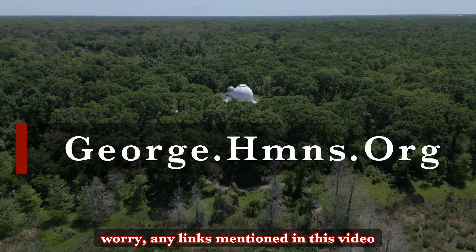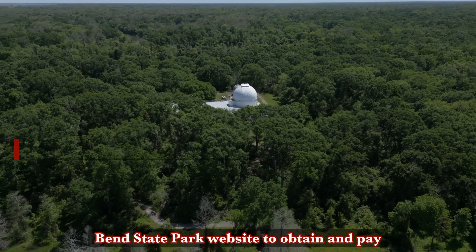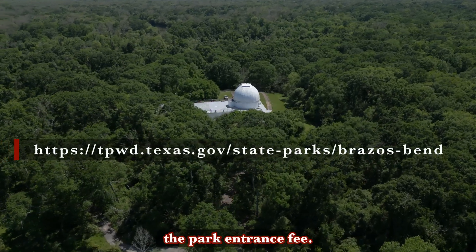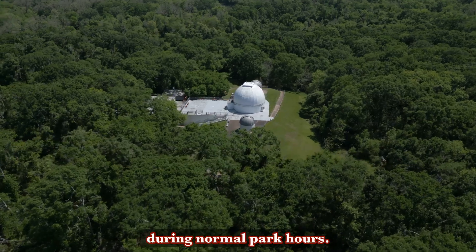Any links mentioned in this video will be in the description. Next, visit the Brazos Bend State Park website to obtain and pay the park entrance fee. This can also be done at the entrance during normal park hours.